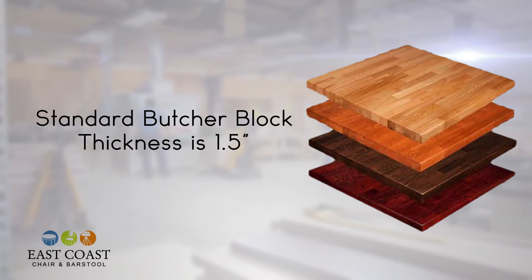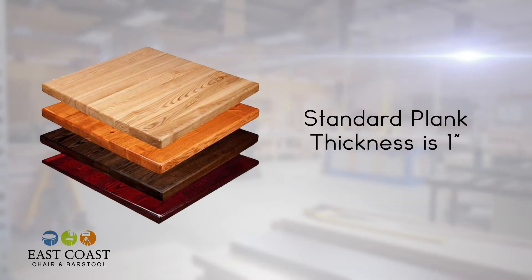Available in many sizes, our standard butcher block thickness is one and a half inches. Our one inch thick economy plank tabletops show more of a beautiful grain pattern, but have a softer surface than the butcher block tables.